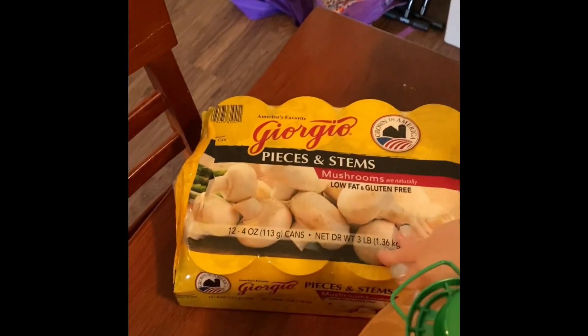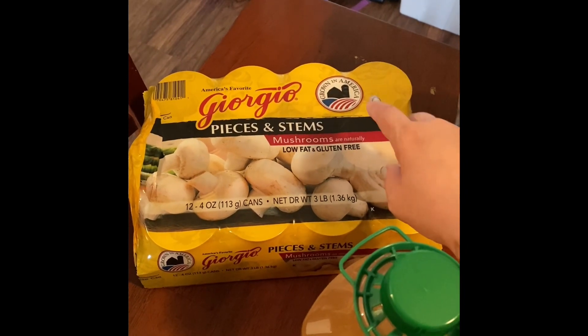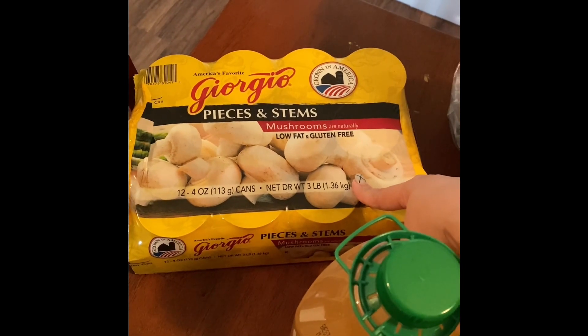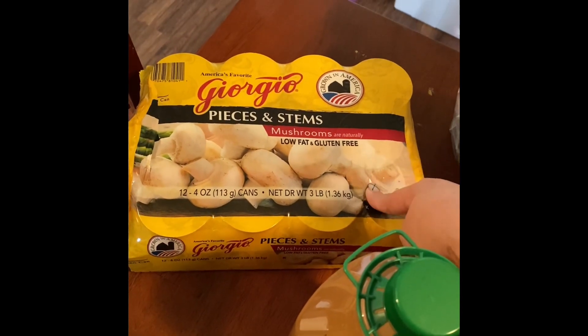The mushrooms — we do use a lot of mushrooms in various things: when we have steaks, in omelets, sometimes in our Asian food, in fried rice, in our spaghetti sauce. So we do use a lot of mushrooms and it's way more economical for me to buy them in the pack.